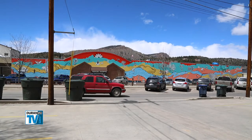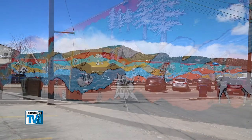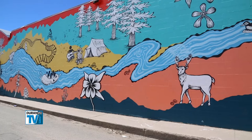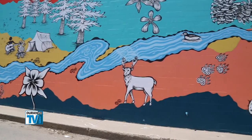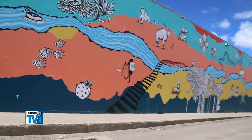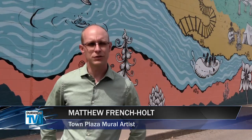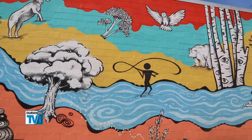We just wanted to do something a little different than what's been done in historic downtown Durango. We wanted it to be colorful. The artists came up with the concept of representing the La Plata County lifestyle after holding a number of community meetings to generate ideas. All the plants and animals are actually native here to the region, so we came up with a lot of different ideas for that. It was a lot of fun.